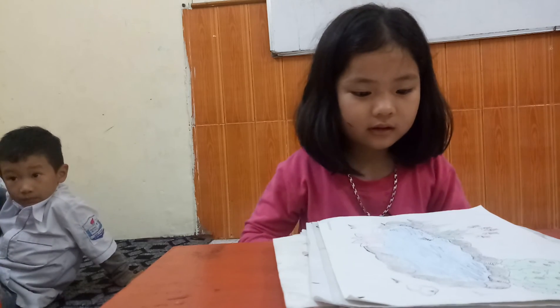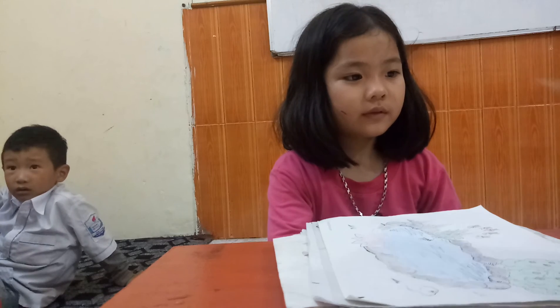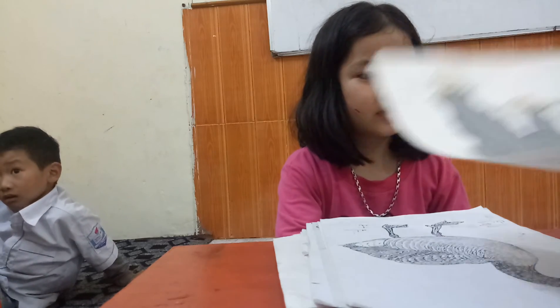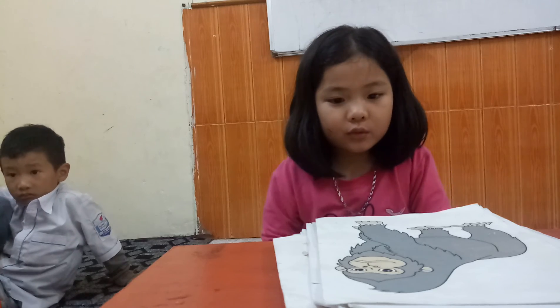Very good, and the next picture, what's it? What animal can you see? Very good, and the next picture, what's it? Gorilla.